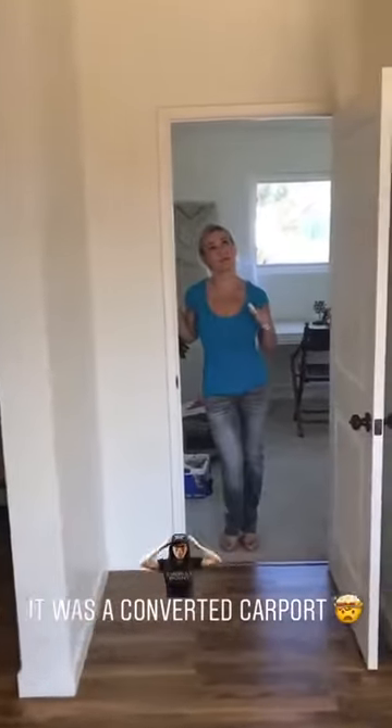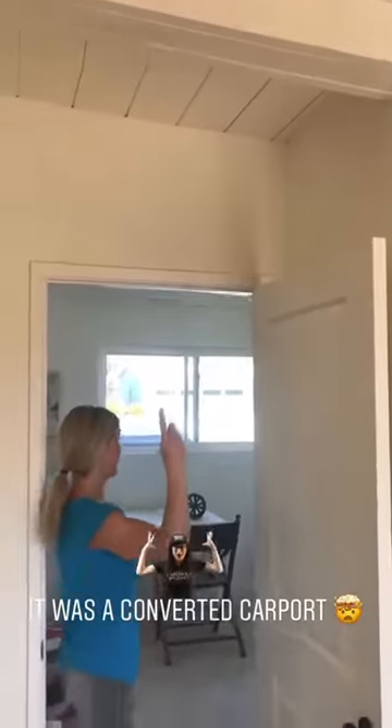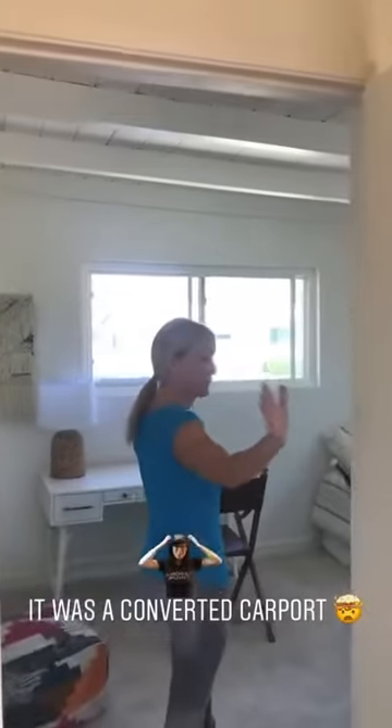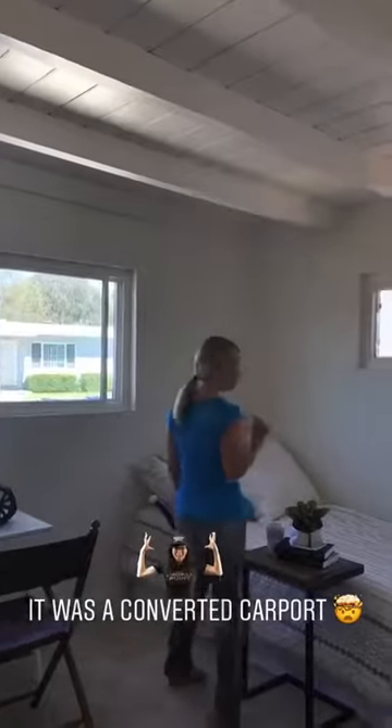This home was built in the late 1950s. And as you can see, this was an add-on at some point — this whole area here is the addition to the home. The first bedroom was probably a driveway. The front yard has tons of curb appeal, absolutely beautiful. They did a lot of work out there with the pergola.